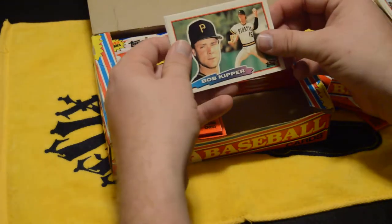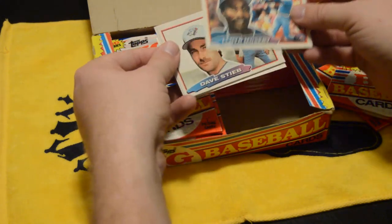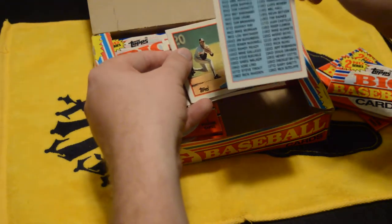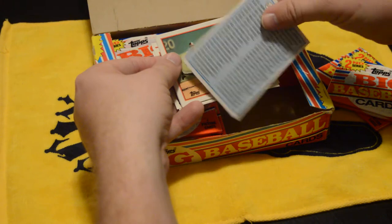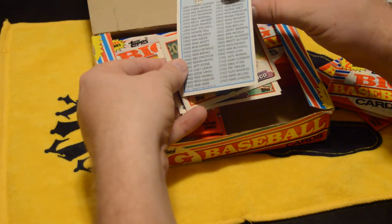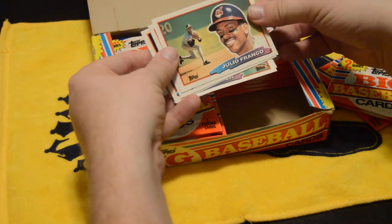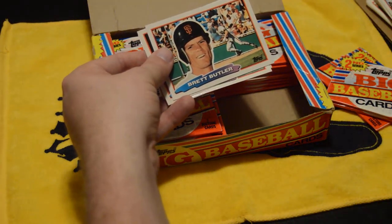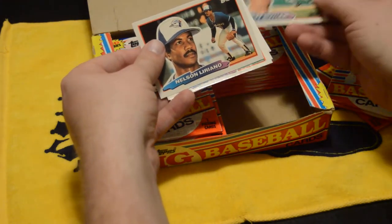These packages are actually opening a lot easier than I thought they would. Lloyd Mosby. There's a checklist — I haven't seen a checklist in so long! I remember the days when checklists were in every single pack even when you didn't want them. The ageless wonder Julio Franco. Brett Butler — one of my personal favorites when he was a player and now a coach; he's actually a very good coach as well.